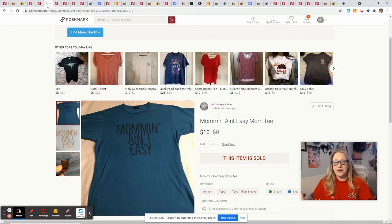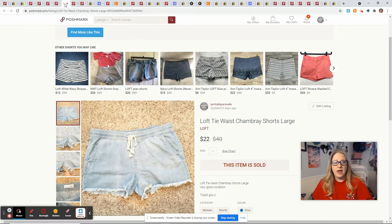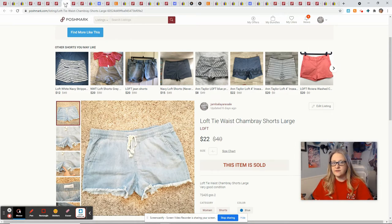I sold a bundle that included this Momin' Ain't Easy shirt, which came in a lot I purchased off Facebook for around $40 — I filled up the back of my car with the makings of a garage sale that the lady didn't want to have. This shirt was in there. Also in the bundle was a Friends-themed shirt I had $2 into from Goodwill, and some Loft chambray shorts I picked up at a garage sale for $2. Do not turn down all Loft pieces — chambray shorts are a good standard piece, especially when the weather is right for them. The bundle sold for $28 for those three pieces, and I basically only had $4 into the lot, giving me a profit of $18.40.